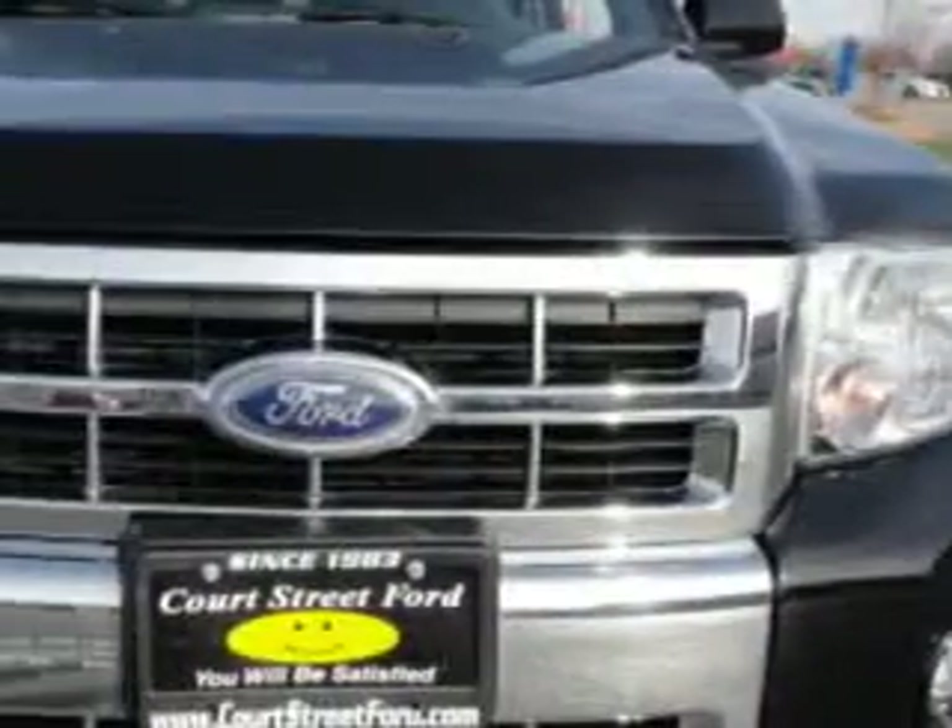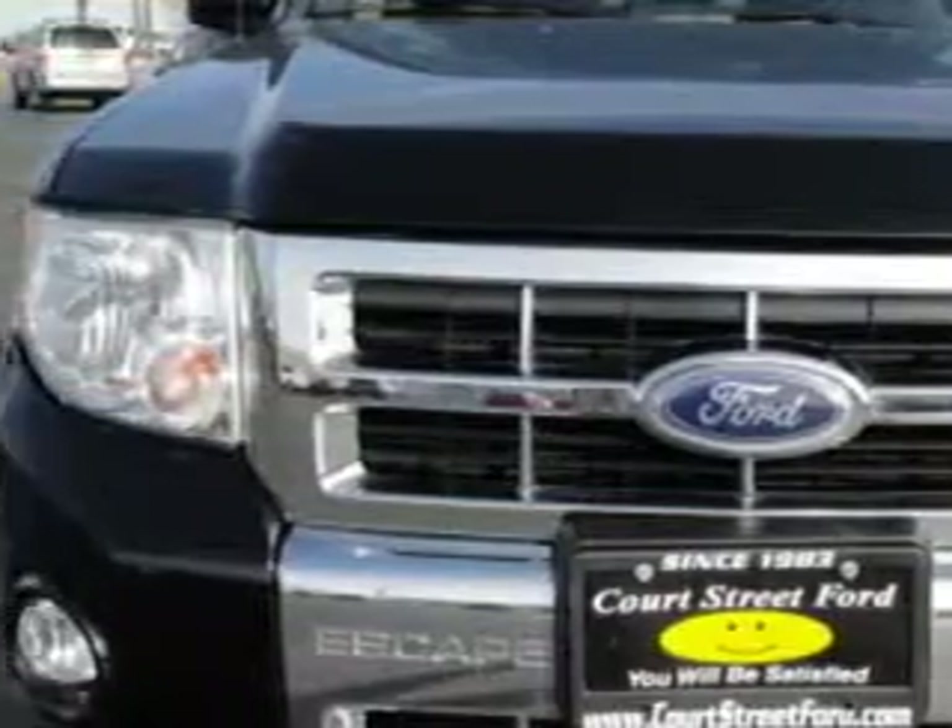Hi, my name is Jeff Jarrell and I'd like to welcome you to Court Street Ford. At Court Street Ford, we know you are not just looking out for you. You need a vehicle for your entire family.